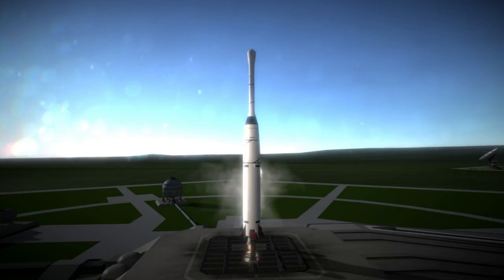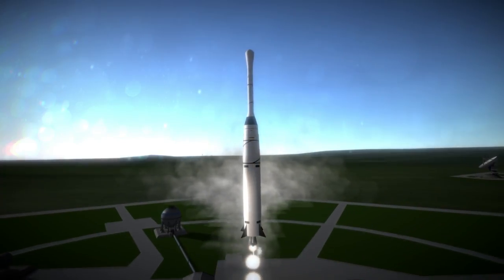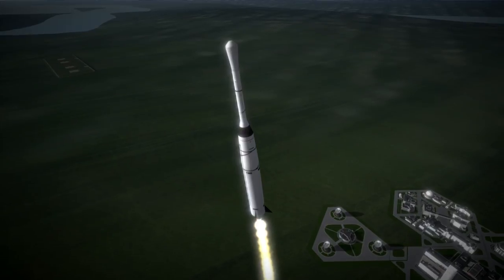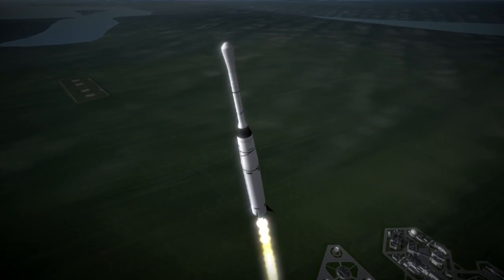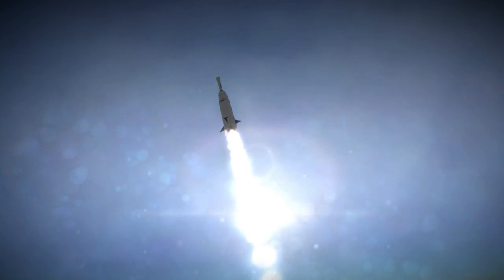Syncom-1 was launched on February 14th, 1963 from Launch Complex 17B at Cape Canaveral. Its goal was to become the first geosynchronous satellite — a satellite in a high 24-hour orbit, which requires about as much effort to reach as orbit around the moon. If a geosynchronous orbit is equatorial, it's a geostationary orbit, remaining over the same location constantly, which makes it ideal for communications purposes.